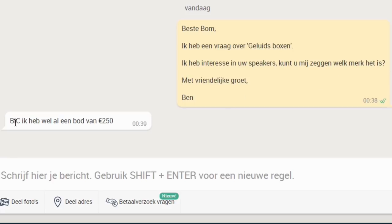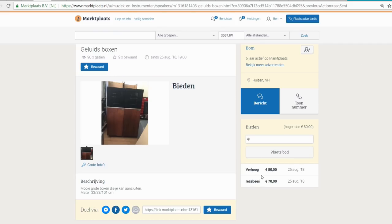He said BIC. I already had a bid from 250 euro in mind, but when I read the ad the highest bid was 80 euro, and they looked nice and old. I thought, if I can have them for 100-125 euro, and I don't like the sound, maybe I can resell them and get my money back. The housing is 100 kilometers from my house.